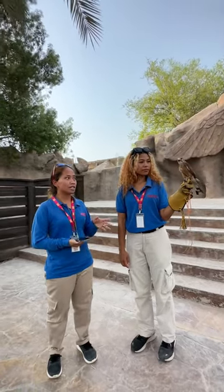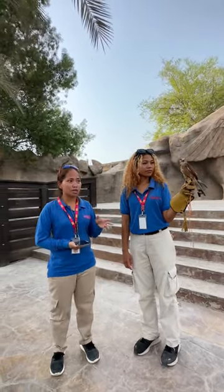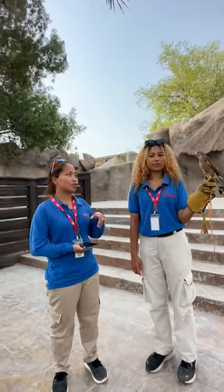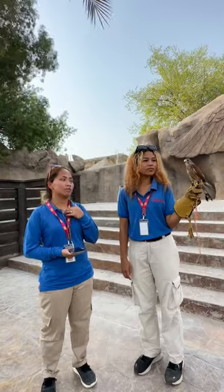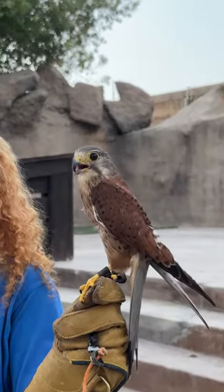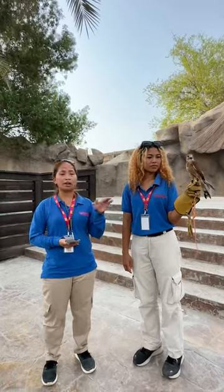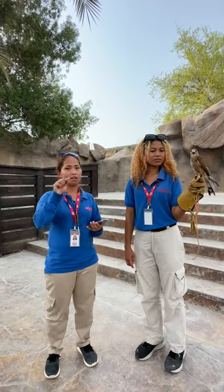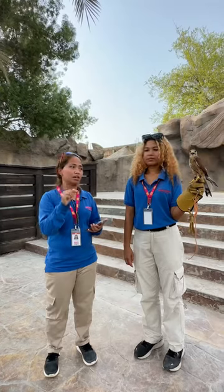This bird is sexually dimorphic, meaning you can identify which one is male and which one is female. Take a closer look at his feathers — if they have star or triangle markings, it is a male. If it's a female, they have moon or crescent markings on their feathers.